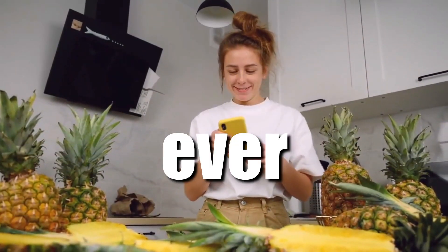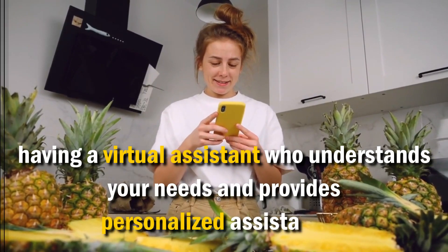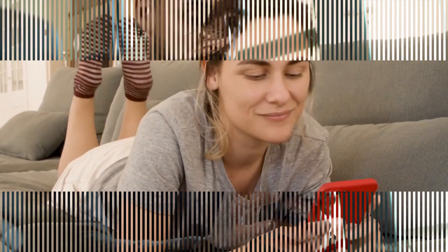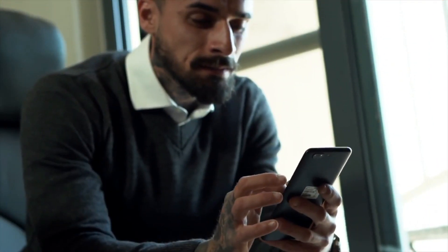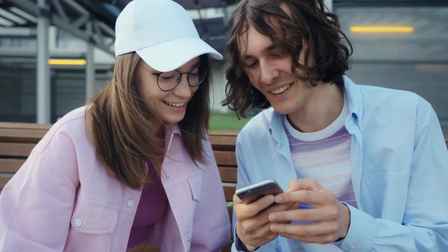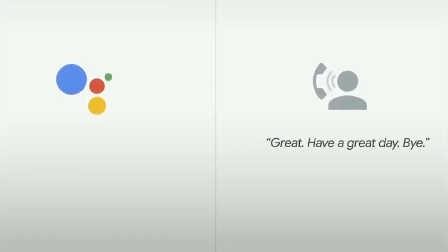Have you ever imagined having a virtual assistant who understands your needs and provides personalized assistance? Well, Google's AI-powered virtual assistant does exactly that and more. It combines artificial intelligence with natural language processing to deliver an unparalleled user experience. With this advanced technology, Google aims to revolutionize the way we interact with our devices.